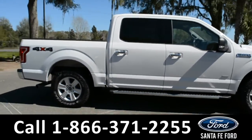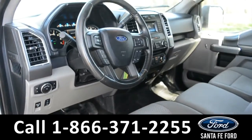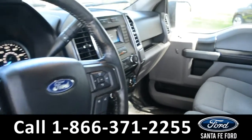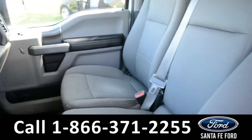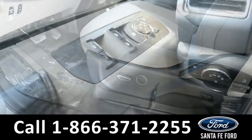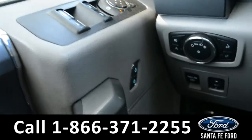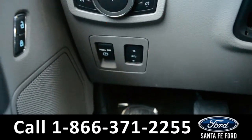Now let's take a closer look inside. Here's a quick view of the inside. The seats are a grey cloth and the driver's seat is powered. This vehicle has powered windows, locks and mirrors, as well as a powered pedal.